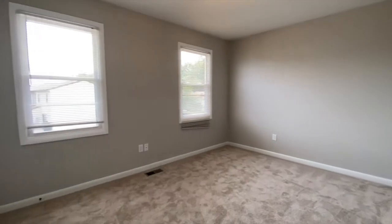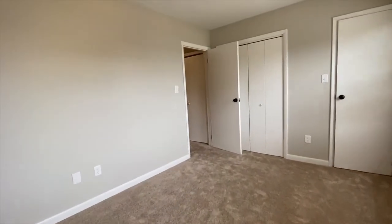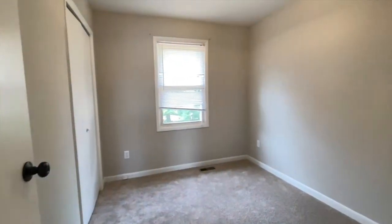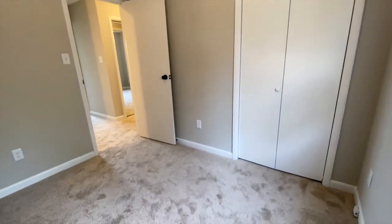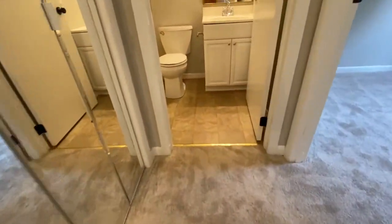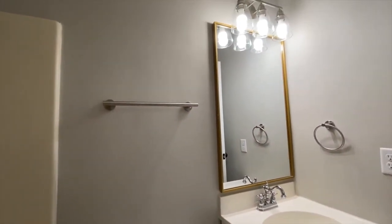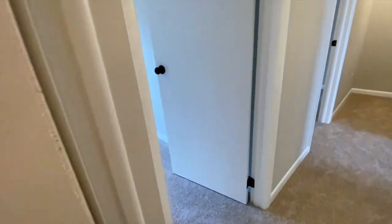Here's bedroom number one. Bedroom number two. The second bathroom. And bedroom number three.